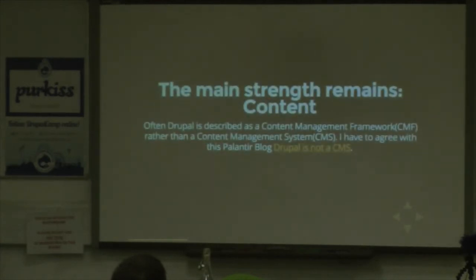The main strength remains content. Drupal is now being described as a content management framework rather than a content management system. There's a blog post on Palantir called 'Drupal is not a CMS' that expands on that theme. What they're really saying is it's a system for building a CMS. Everything starts making a lot more sense when you look at it that way.